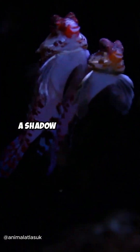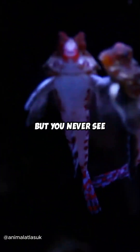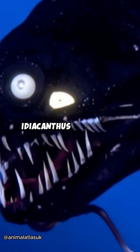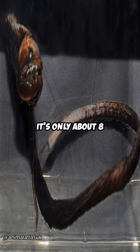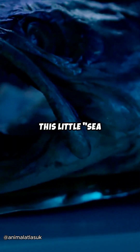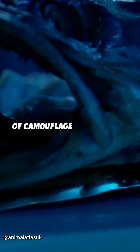Imagine a shadow, a shadow that hunts you, but you never see it coming. That's the black dragonfish, Idiocanthus atlanticus. It's only about 8 inches long, but don't let its size fool you. This little sea monster is a master of camouflage and hunting.